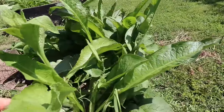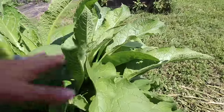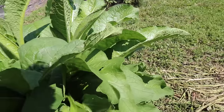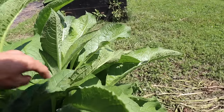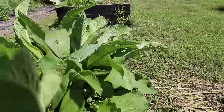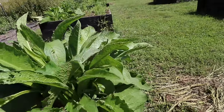My goodness, look at this comfrey that we have growing. I have some growing here in my raised beds because we're going to be harvesting the root to make some pretty awesome stuff with it in the future. Look how big that thing is — that's huge.